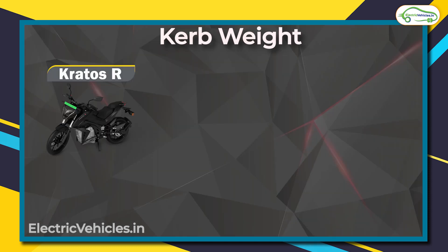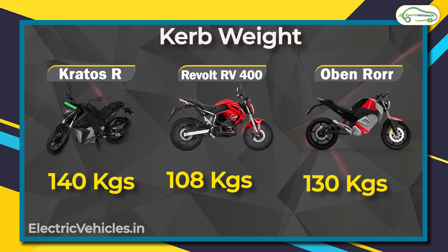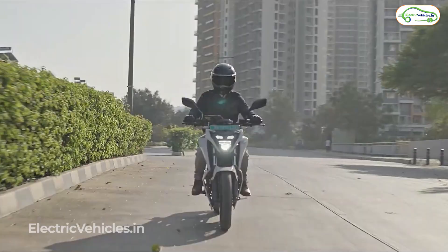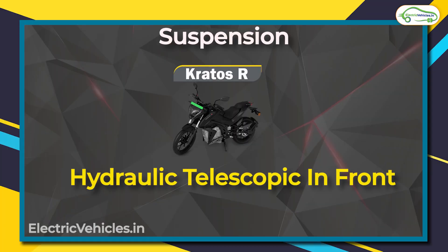Now let's talk about curb weight. The Kratos R has a curb weight of 140 kg and is the heaviest of the lot. The RV 400 at 108 kg is the lightest. The Oban Road sits in between at 130 kg.